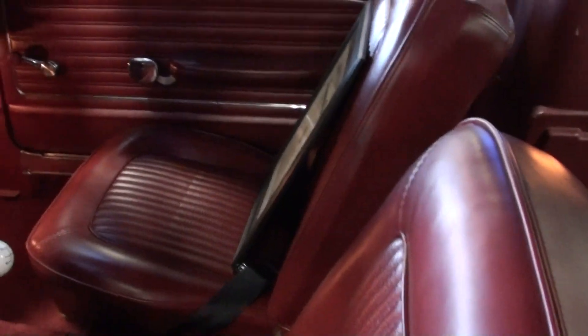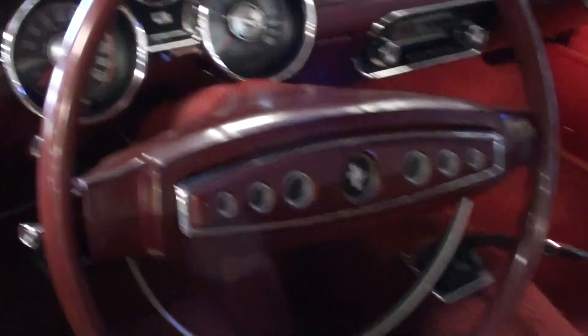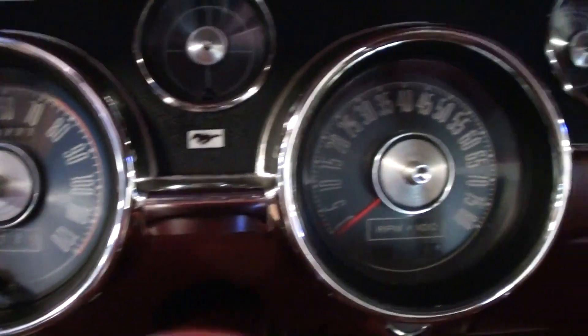We'll go ahead and take a look inside here. You can see it's got kind of a maroon interior and it looks like new — very nice. You can see it has a fold-down rear seat of course, and you have these nice mid-height bucket seats up front. It just looks like new in here.